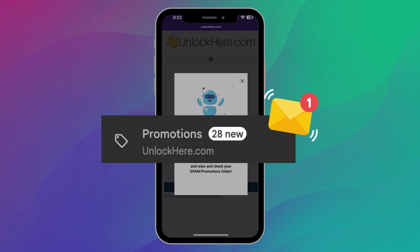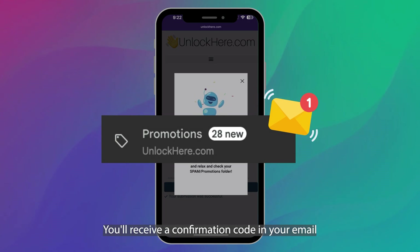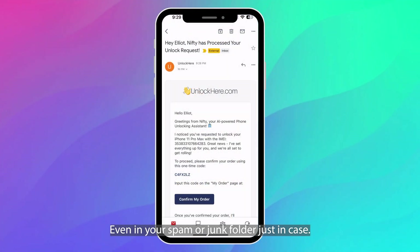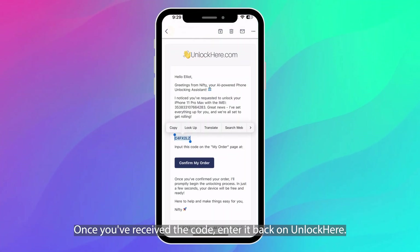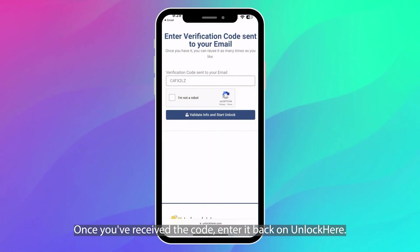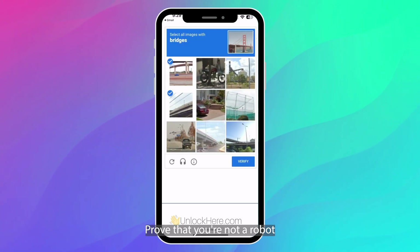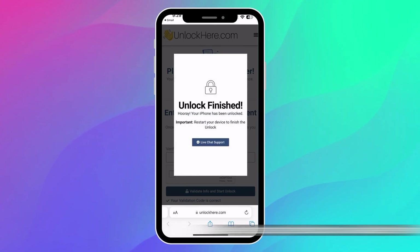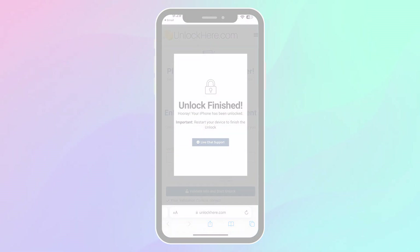And just like that, you're on your way. You'll receive a confirmation code in your email, so keep an eye out for that — even in your spam or junk folder, just in case. Once you've received the code, enter it back on Unlock Here. Then shortly after, prove that you're not a robot, and make sure to tap the button to validate the information. And just like that, the unlocking magic begins.